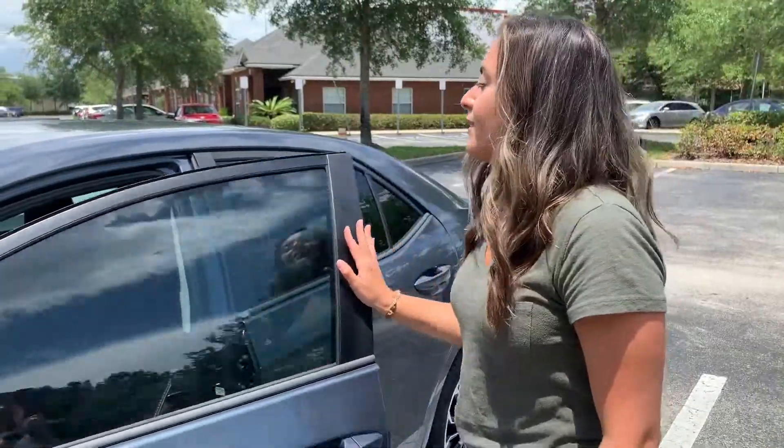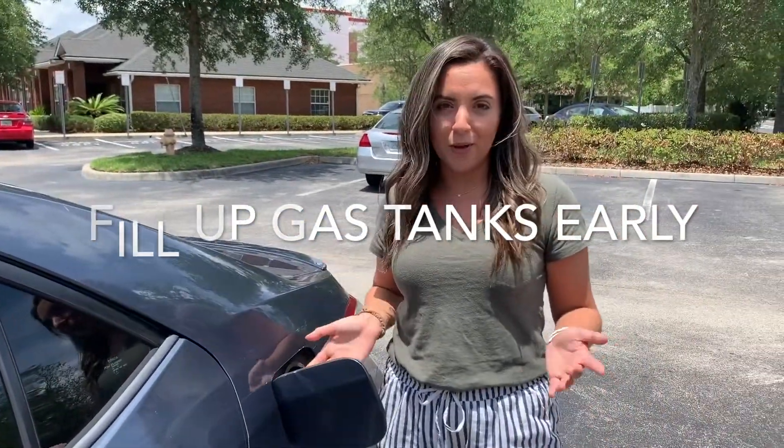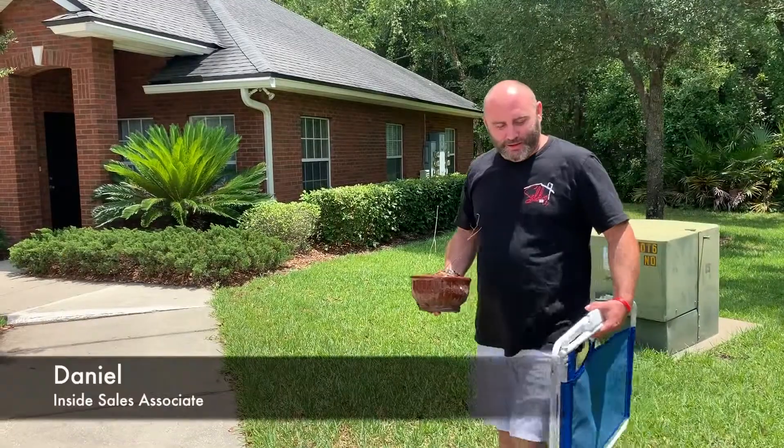You want to make sure you're filling up your car with gas ahead of time, that way gas stations don't run out and you have plenty of supplies. Make sure that you bring in your lawn chairs,